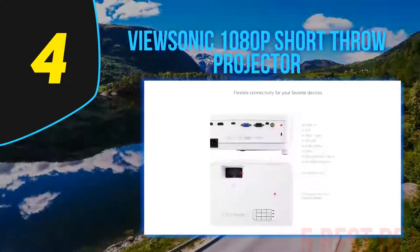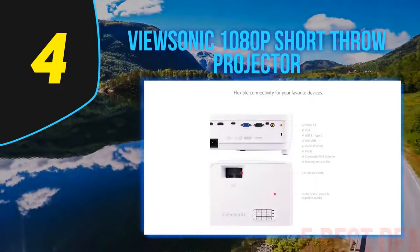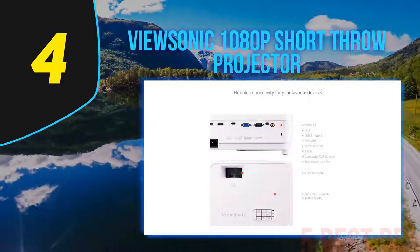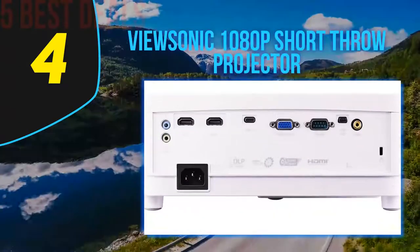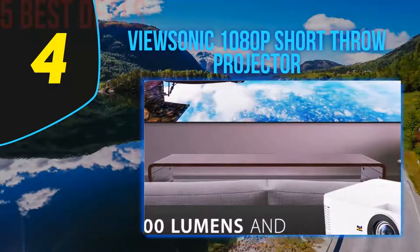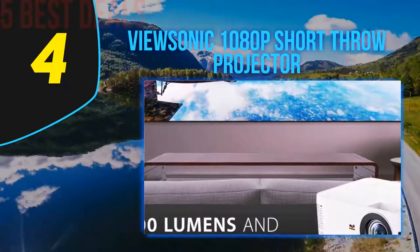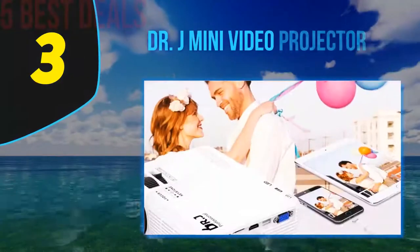It has a maximum picture size of 300 inches or 25 feet, but it's really not designed for those larger sizes — the Epson would be a better choice. The internal speaker is adequate, but for a good movie or to really enjoy a game, you will want to hook up some external speakers for good sound.